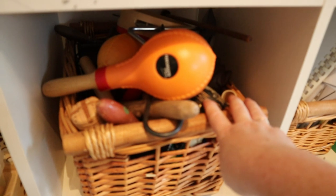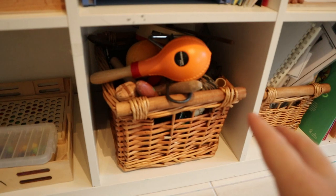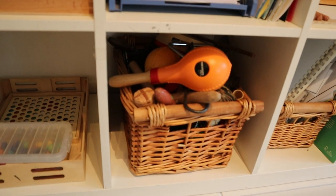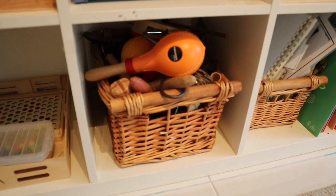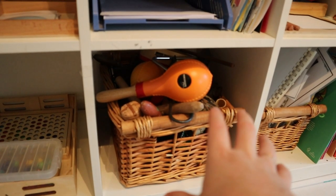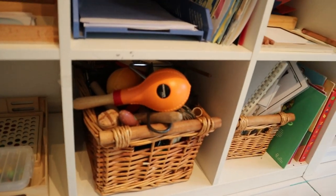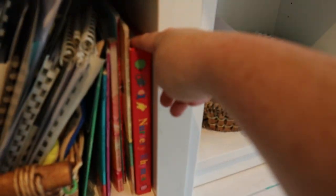We have our musical instruments — I keep the whole basket out because when we do music the girls like to switch between instruments, so unlike typical Montessori setups with just one or two instruments, I'm a realist and have everything available. Next to that is our song basket — songs I've collected over the years as a school teacher, printed out for circle time — and we also have nursery rhyme books.